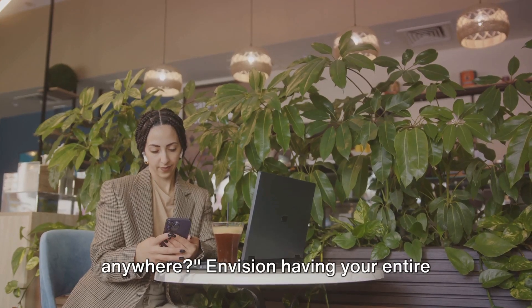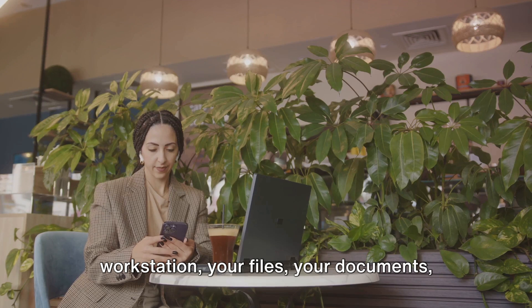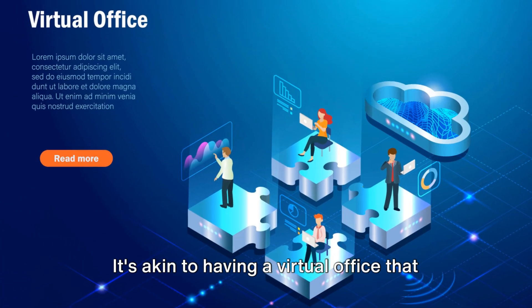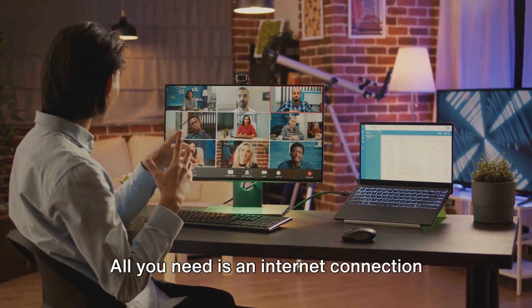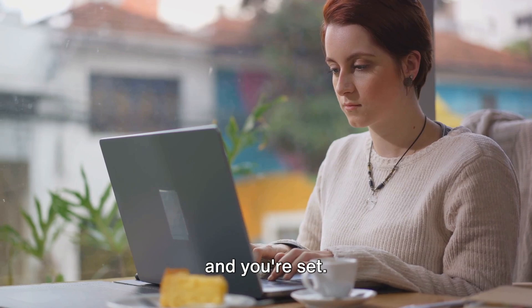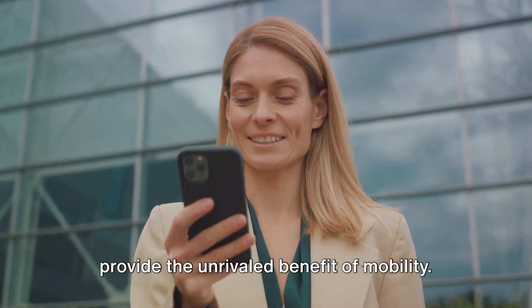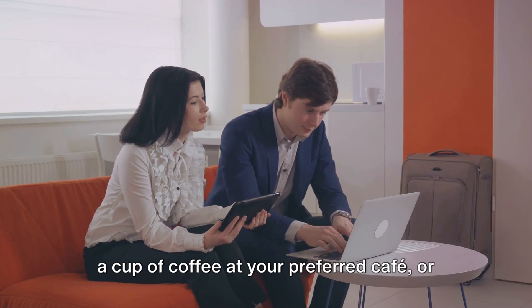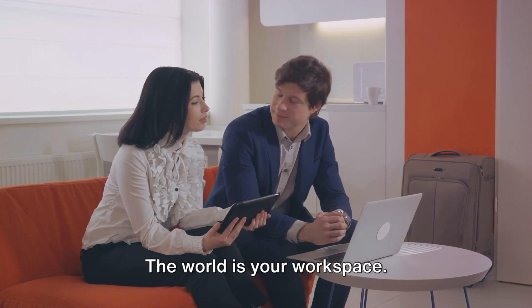But Office 365 has more in store. What if you could transport your office anywhere? Envision having your entire workstation, your files, your documents right in your pocket. This is the allure of cloud-based services — it's akin to having a virtual office that you can access anytime from any corner of the globe. All you need is an internet connection and you're set. Cloud-based services like Office 365 provide the unrivaled benefit of mobility. Tinker with your documents while enjoying a cup of coffee at your preferred cafe, or collaborate on a project while relaxing at the beach. The world is your workspace.